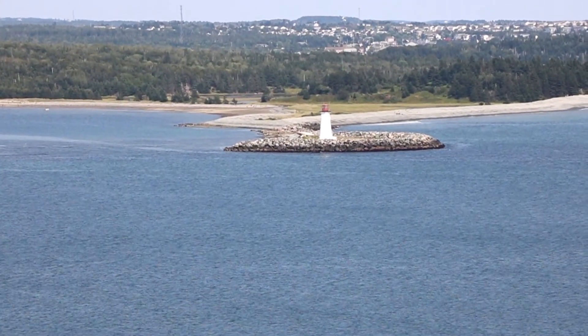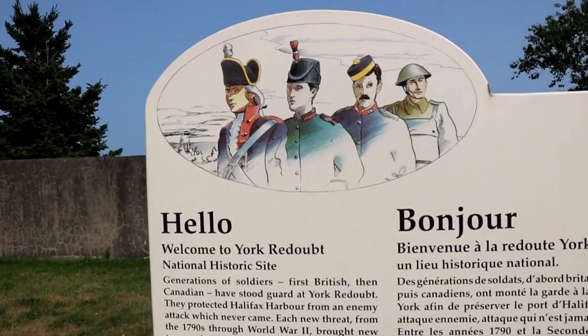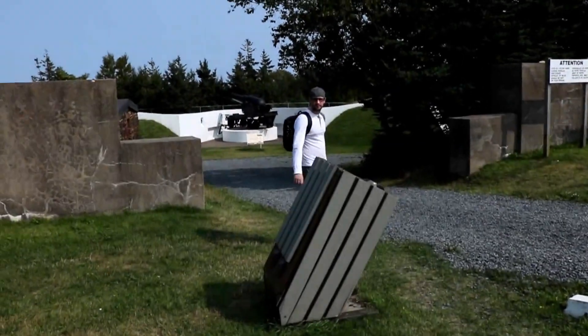Another reason we came back here was because we were at McNabbs Island a couple of weeks ago, so we got to go to Fort Ives and Fort McNabb. It was really cool to see the relationship between those forts and York Redoubt and see how they were put together to defend the island and defend the city from people during the war, submarines, that kind of stuff. Coming back here now has given us a different perspective and I'm just really looking forward to exploring this place again.